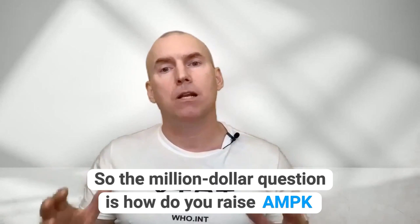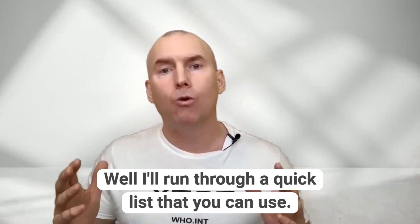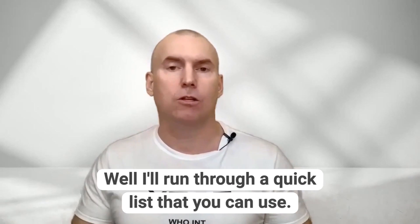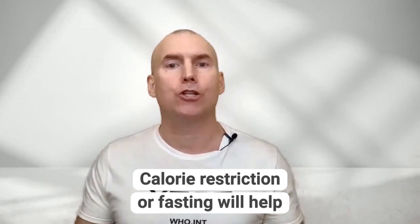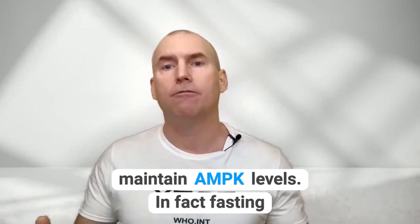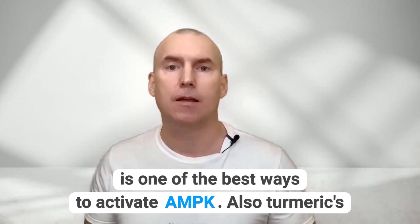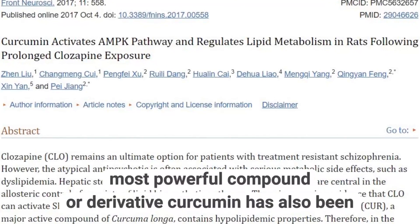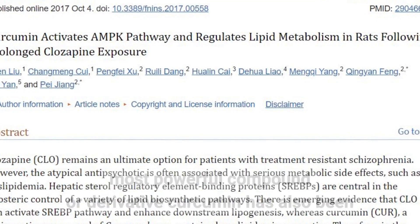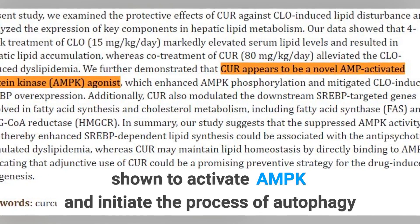So the million dollar question is: how do you raise AMPK? I'll run through a quick list that you can use. Calorie restriction or fasting will help maintain AMPK levels — fasting is one of the best ways to activate AMPK. Also, turmeric's most powerful compound, curcumin, has also been shown to activate AMPK and initiate the process of autophagy. I'll link to my video on curcumin at the end of this one.